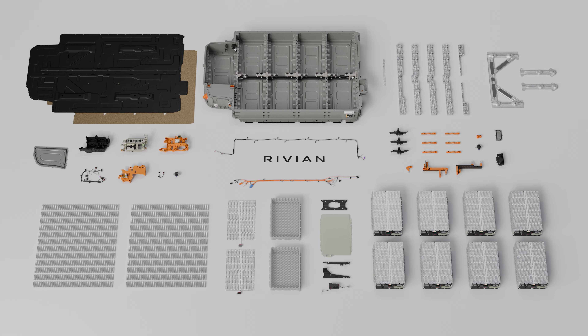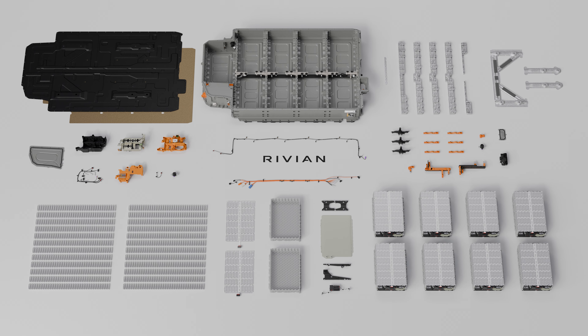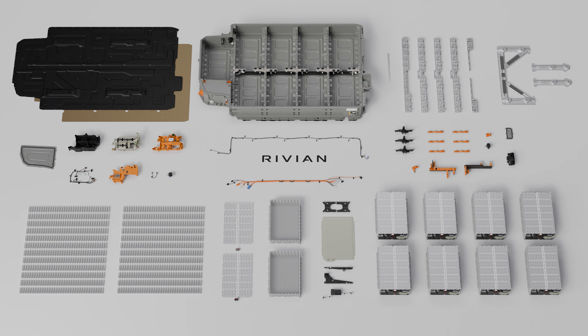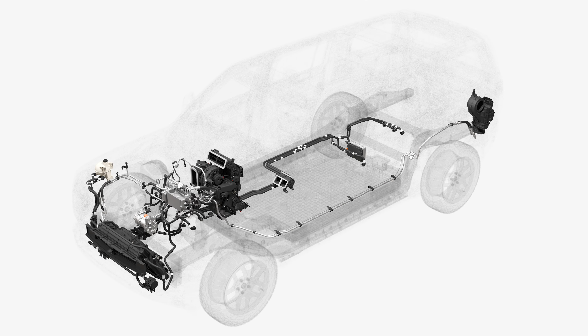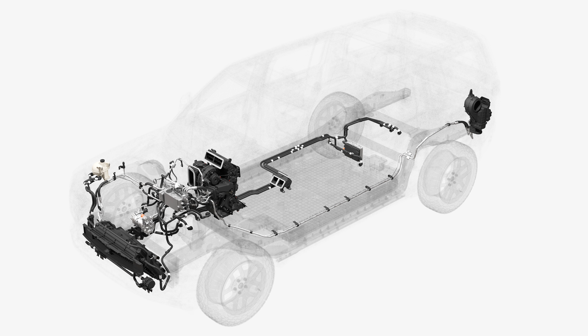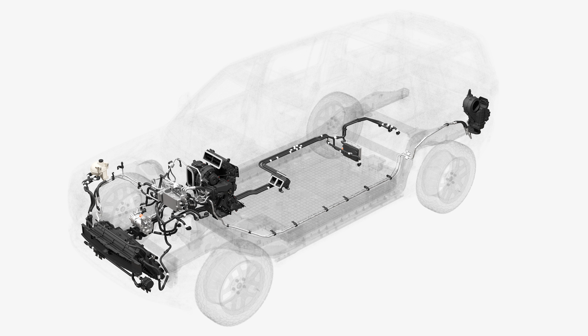Producing these vehicles also requires less strain in terms of the CO2 emissions generated by the entire process. The R1 platform vehicles now have a 15% lower lifetime carbon footprint, while the manufacturing CO2 emissions fall by nearly 50% compared to R1 vehicles from 2022.